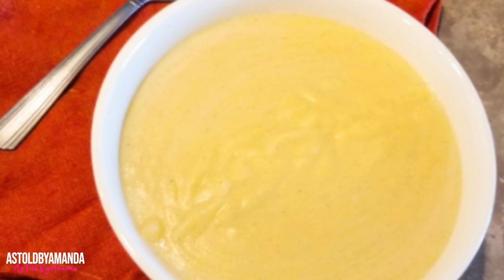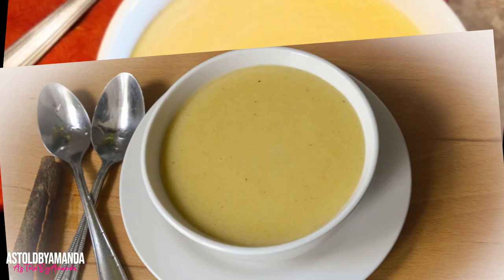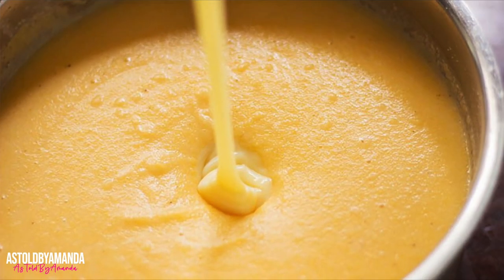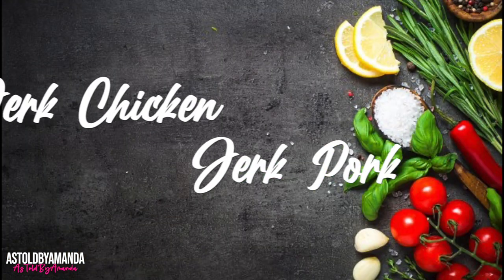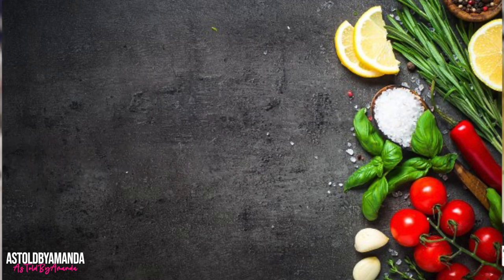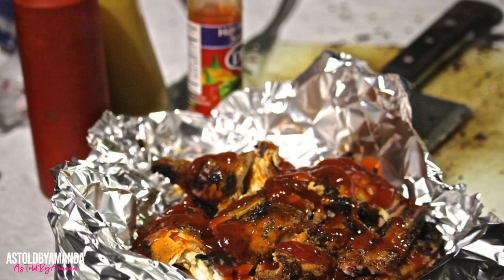Cornmeal porridge is a traditional Jamaican breakfast dish. It is cornmeal combined with milk or coconut milk, cinnamon, nutmeg, and other spices. This hot breakfast meal is a perfect way to start the day.